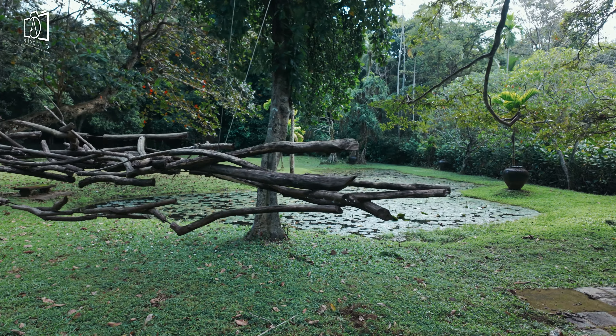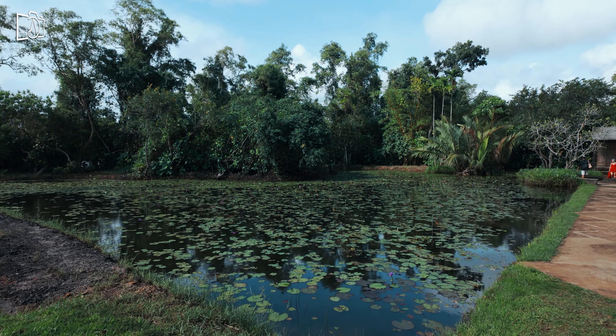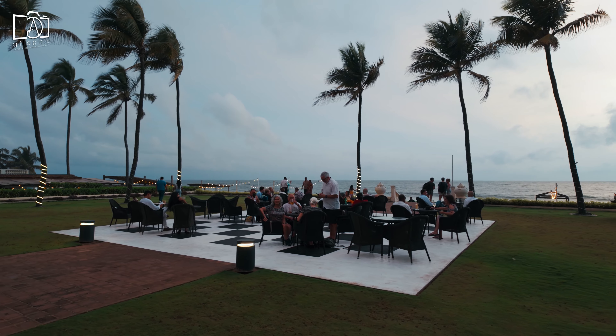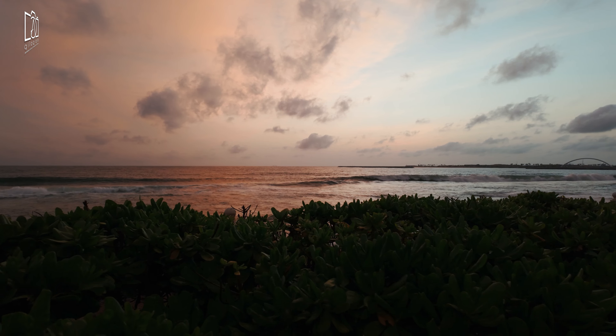Lunuganga Estate, now operating as a boutique hotel, is a testament to Bawa's architectural genius, blending indoor and outdoor spaces seamlessly with the natural environment. This visit allowed us to appreciate not only the aesthetic appeal of Bawa's work but also its lasting influence on contemporary architecture in Sri Lanka. We ended our day at the Galle Face Hotel with breathtaking sunset views over the Indian Ocean.